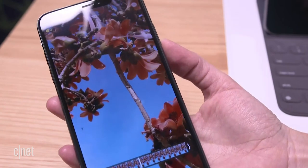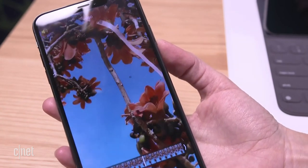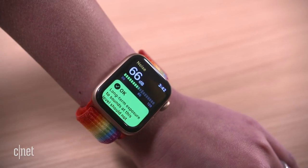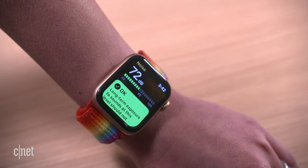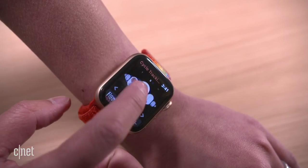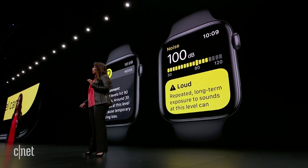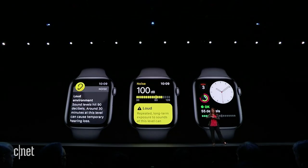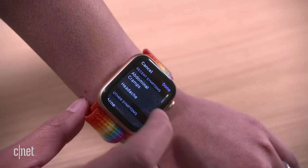Perhaps the biggest redesign came to the Health app. It now includes other metrics you can track, including hearing health — it factors in how loud ambient noise is and how loudly you're listening to music. You can now also track your menstrual cycle through the Health app. One thing we didn't get was more bedtime or sleep features, which had been rumored. But a lot of these health features are also coming to the Apple Watch, which bridges us to watchOS 6.